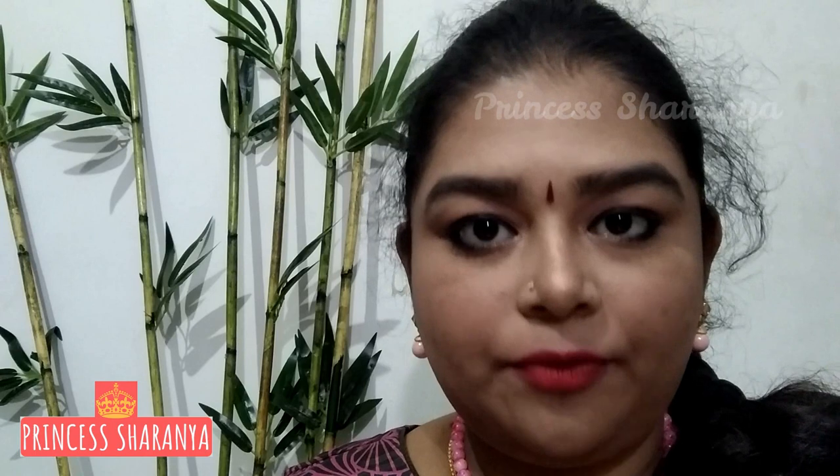Hi guys, welcome back to my channel. My name is Saranya. Here is a review video. The product is the Steak Bakery recent launch — concealer, corrector, contour, and foundation stick. We will see this in this video.